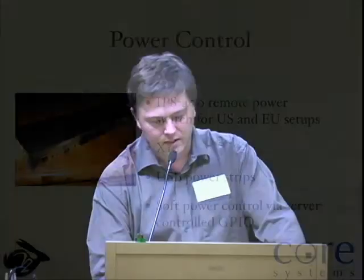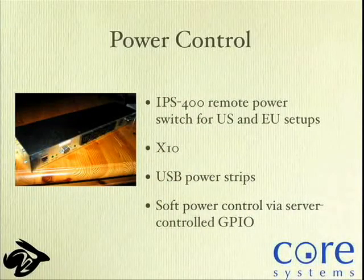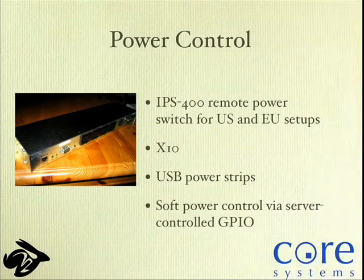For power control, we were looking for a device that works in both the US and EU. I found the IPS 400 remote power switch, but that's quite expensive — a couple hundred bucks, a 19-inch component. So we looked for alternatives and found X10 and some remote power strips you can get for about $10. We can still do soft power control — we attach an electronic switch to the reset line and the soft power-off switch (ATX power off) and control it like that.